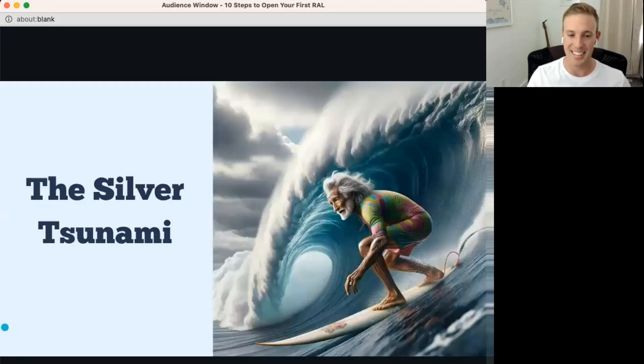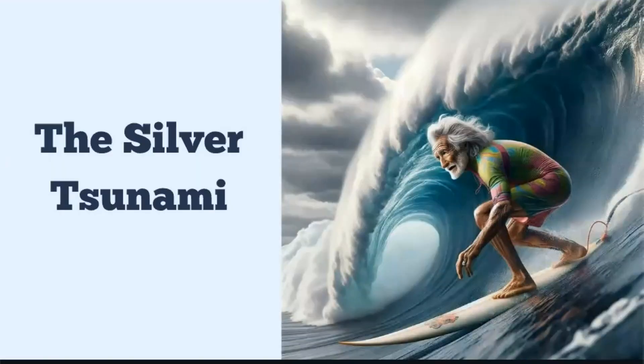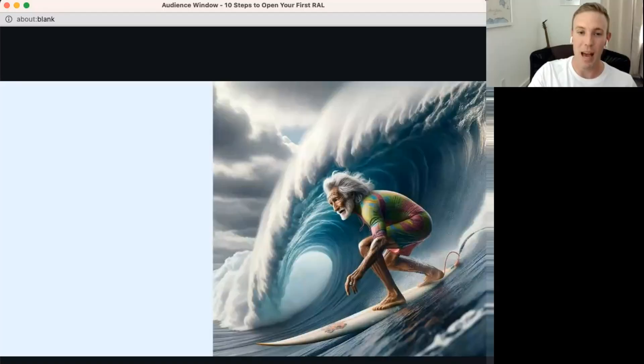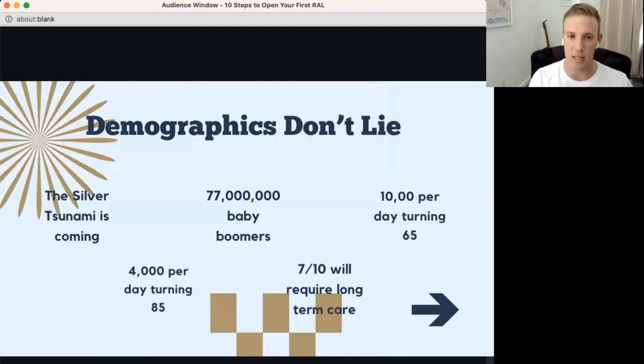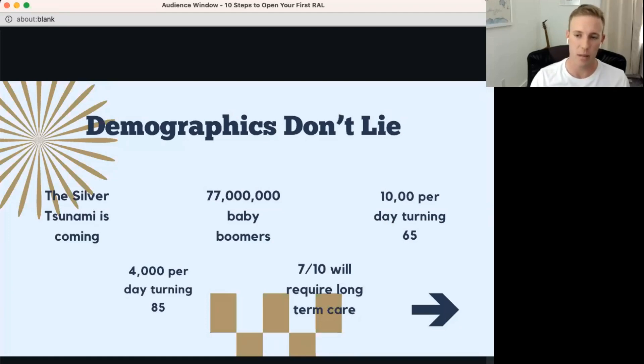The silver tsunami: the US is already about one million beds short, with a projected deficit of 1.3 million beds by 2029. The baby boomer population is 77 million strong — 10,000 per day are turning 65, 4,000 per day are turning 85. Seven out of ten baby boomers will require long-term care. That's approximately 53.9 million boomers who are likely going to need some form of long-term care.